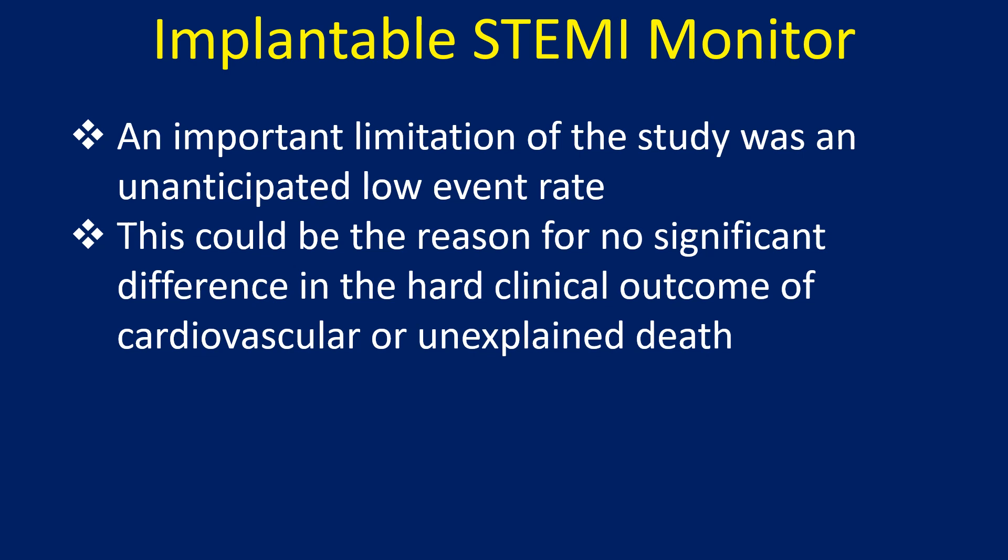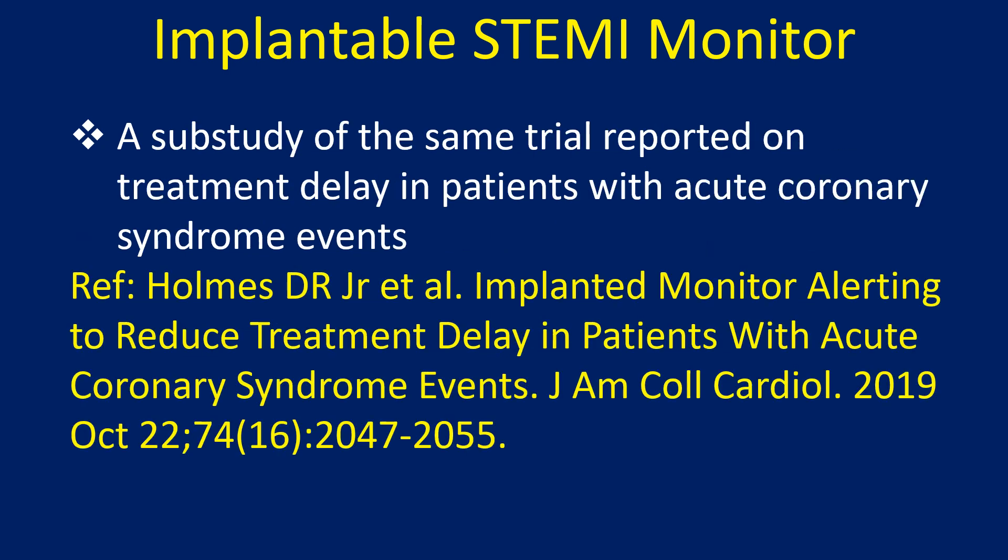The low event rate could be the reason for no significant difference in the hard clinical outcome of cardiovascular or unexplained death. A sub-study of the same trial reported on treatment delay in patients with acute coronary syndrome events.